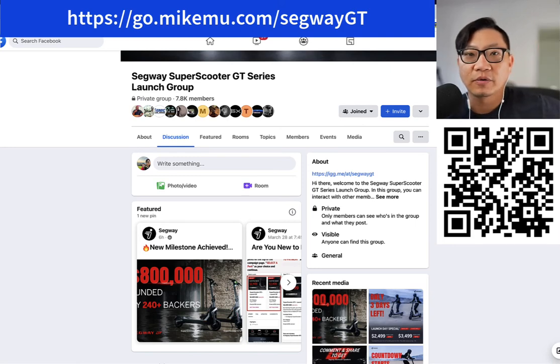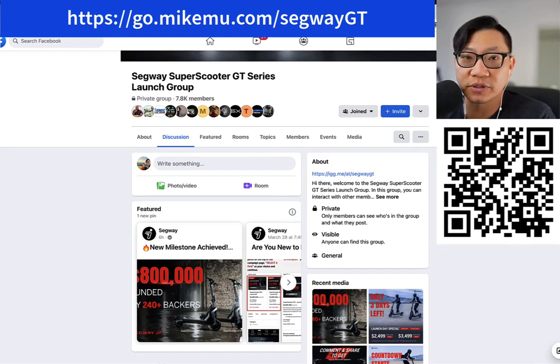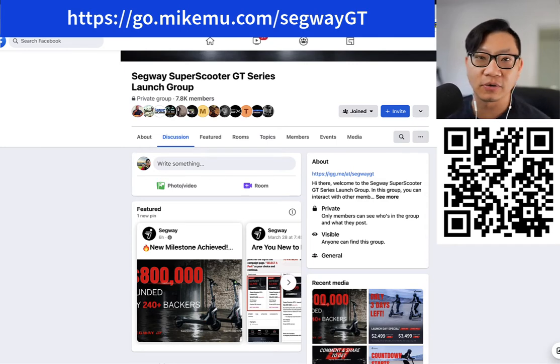Hey everyone, Mike Mu here. In this video, I'm going to take a little deep dive into the new Segway Super Scooter GT Series,